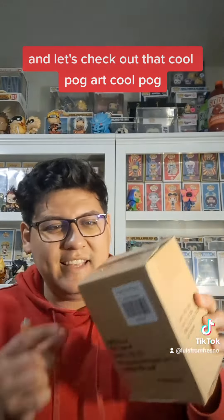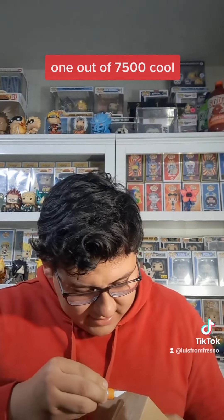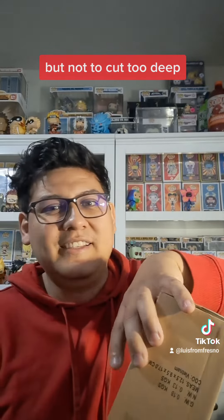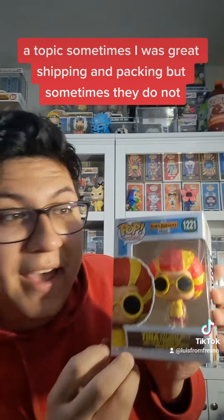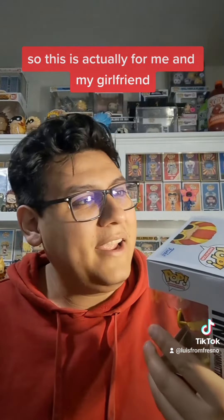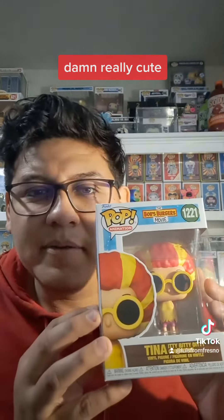Next up, we have this secondary piece. It's kind of in a hard protector — very flimsy cardboard — but I'm cutting at an angle so I don't cut the pop itself. Hot Topic sometimes has great shipping and packing, but sometimes they do not. So this is actually for me and my girlfriend. It's Tina from Bob's Burgers — from the Itty Bitty Diddy Committee. Bam! They're really cute. This box is actually in great condition, just a little scuffed. Really adorable, really happy to have her. Now I need the rest of them because I love Bob's Burgers.